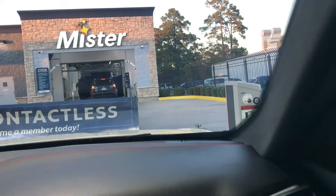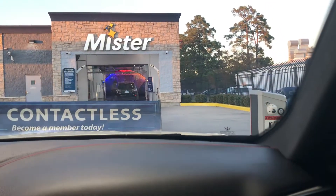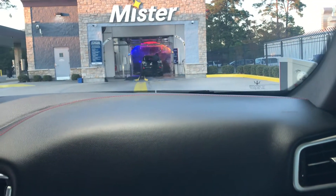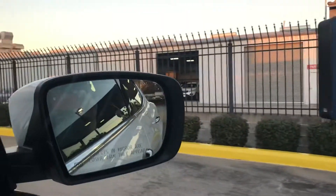And there's the tunnel right there. Yeah, it's a sunny tunnel. So now we're here. Look at that — unlimited car washes starting at $19.99.